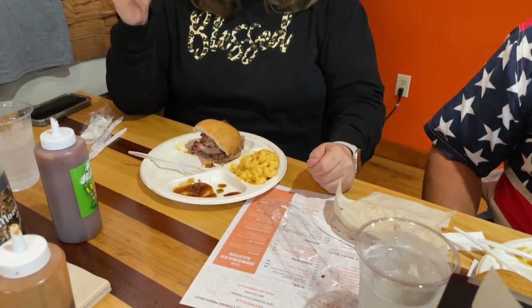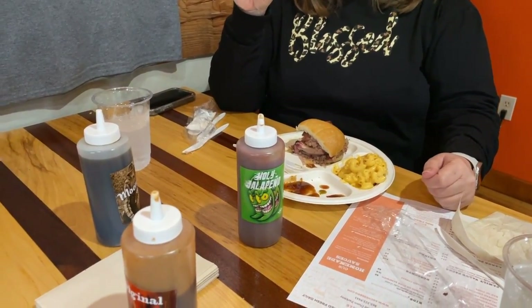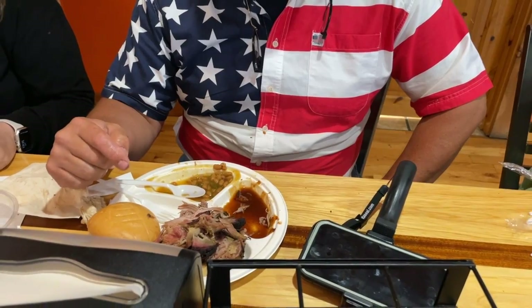Cindy, what do you think about your meal so far? I really like the barbecue — it's got a great taste, and it's obvious they know what they're doing. It's supposed to be one of the best barbecues in the state of Tennessee, in the top 25. The Holy Jalapeño and the Original were my two favorite sauces. The mac and cheese I'm a little disappointed in — it's not hot and doesn't have a really strong smoked flavor. I've had better smoked mac and cheese. David? I really enjoyed my barbecue. The meat tastes real good. My favorite sauce is the Original. The beans were delicious, I just wish there had been a little more — they were kind of a small side.